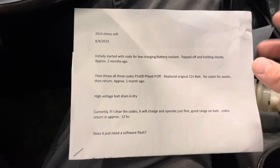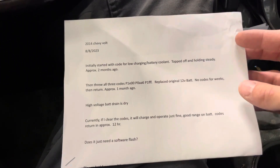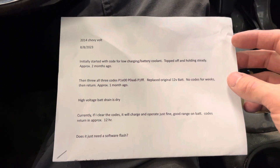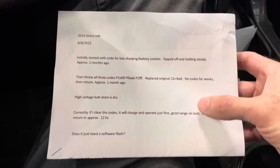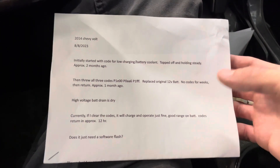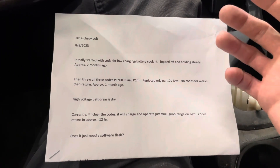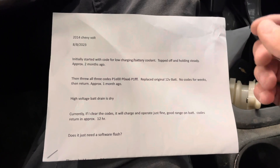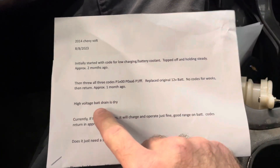It's always nice to get a little note like this straight from the customer. This tells me the customer's perception of the problem, and also that this customer is a little handy themselves and has been doing their own research. So it means I better make sense when I tell them what's wrong with the car and what it's going to take to fix it, because they might be savvy to that.